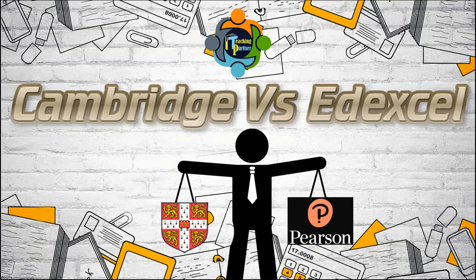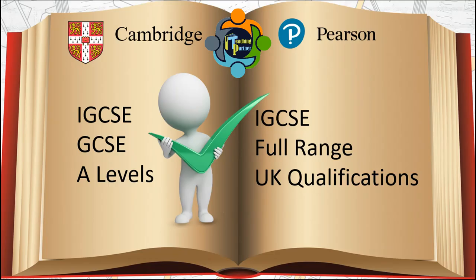Hello and welcome back to another episode of Teaching Partner. Today I'm going to discuss the comparison between the Cambridge and Edexcel boards — some similarities and differences between these boards. Cambridge offers GCSE and A Levels, whereas Edexcel, which...